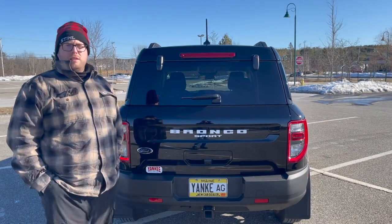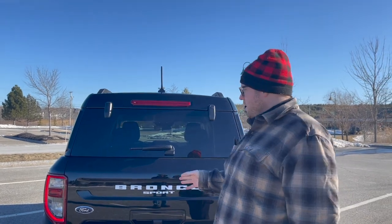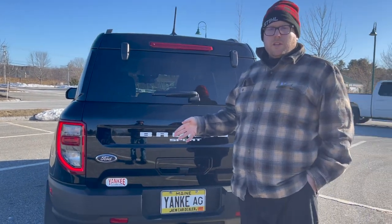The Bronco has recently debuted this Bronco Sport, which would be your smaller Bronco that could compete with vehicles like the Chevy Trailblazer.